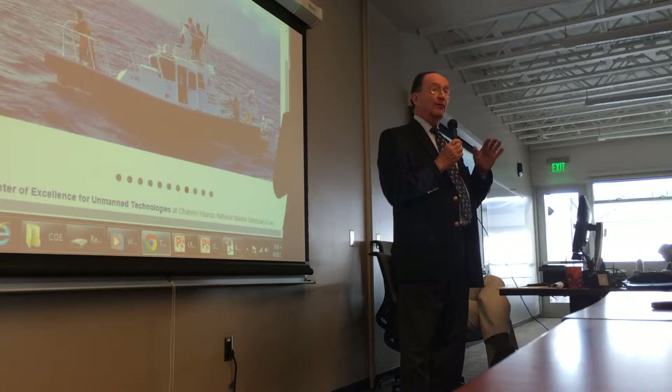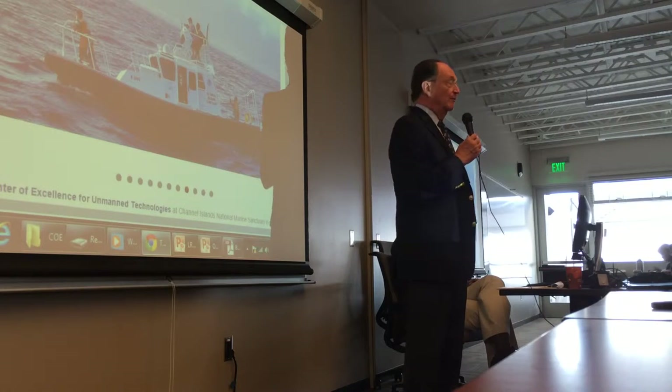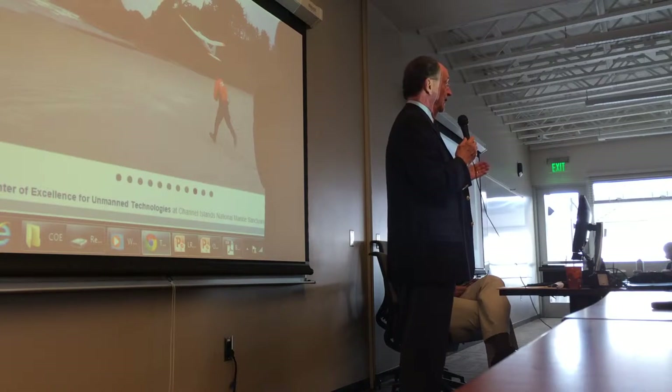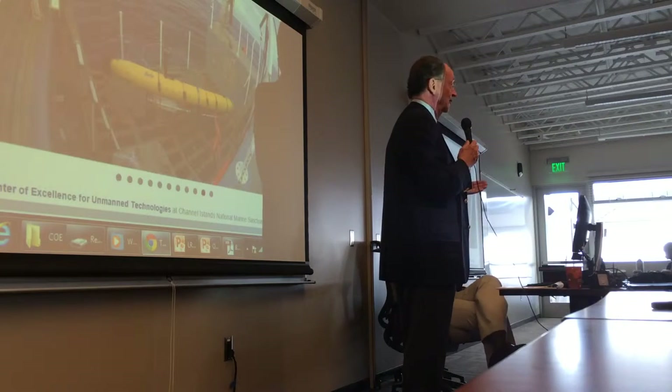It took four years or more to get it worked out, because the Department of Waterways, California, wanted to give a grant to the harbor to build something like this, but they needed a university partner in order to accomplish it.